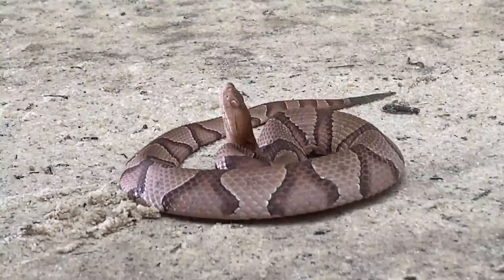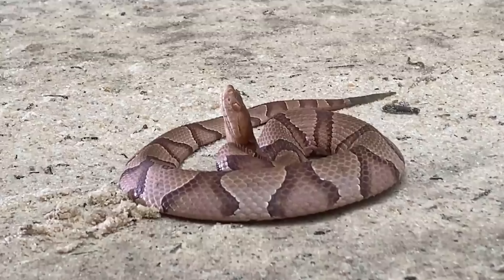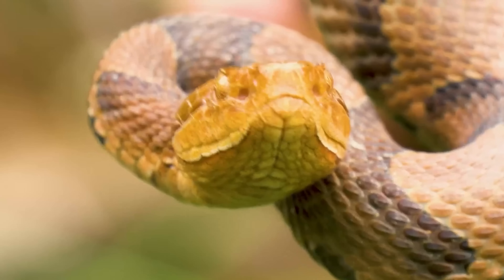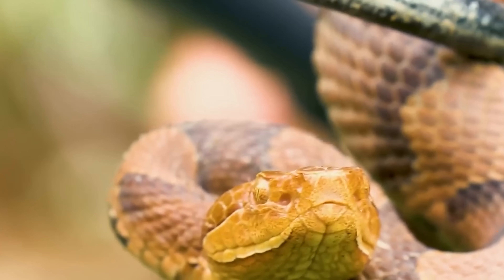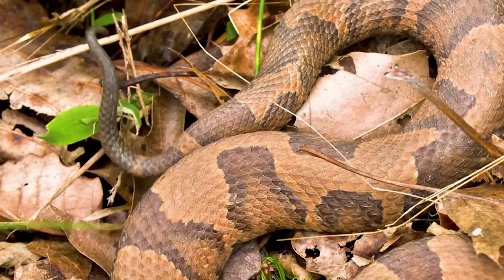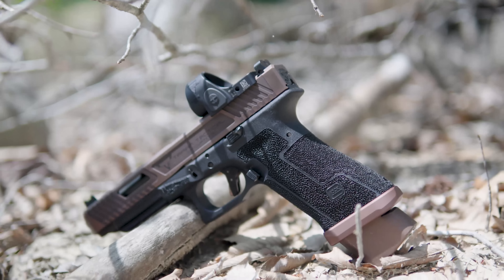The copperhead — a venomous pit viper found in the woodlands of North America. Like most pit vipers, the copperhead is generally an ambush predator: it takes up a promising position and waits for suitable prey to arrive.